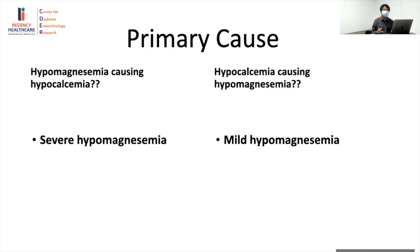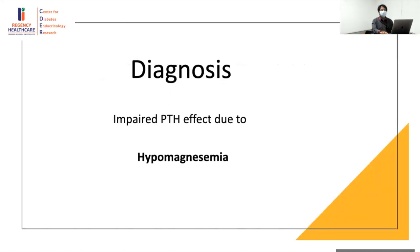We should consider whether it was hypomagnesemia causing hypocalcemia, or hypocalcemia leading to hypomagnesemia. Given the level of hypomagnesemia in this case was severe, we consider it the primary cause. The diagnosis at this point is an impaired PTH effect — more specifically a release problem — due to severe hypomagnesemia. The next question is: what are the causes of hypomagnesemia? Given very early onset, we should consider genetic causes.